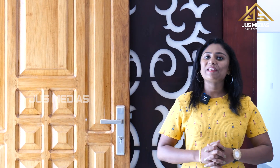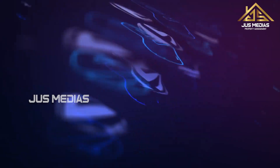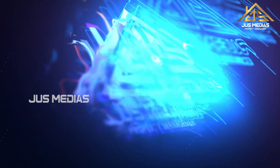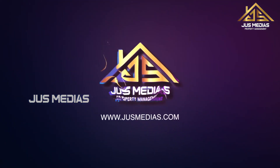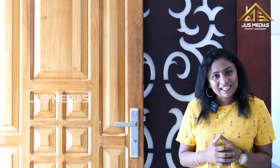Hello, welcome to Jets Media Sunday. Today we are going to learn about a video in the Jets Media Sunday.